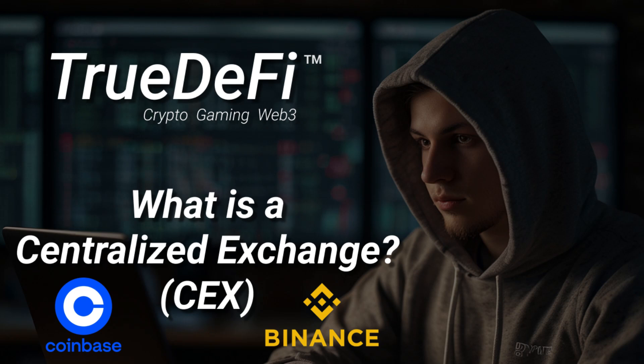Welcome back, everybody. Today we're taking a deep dive into the world of cryptocurrency, specifically CEXs — centralized exchanges. Those platforms everyone's using to trade Bitcoin, Ethereum, all that jazz.